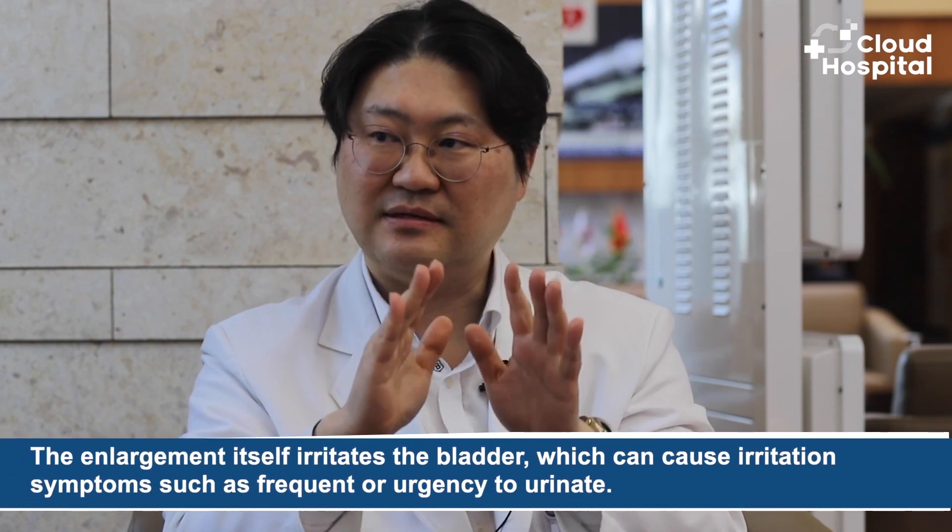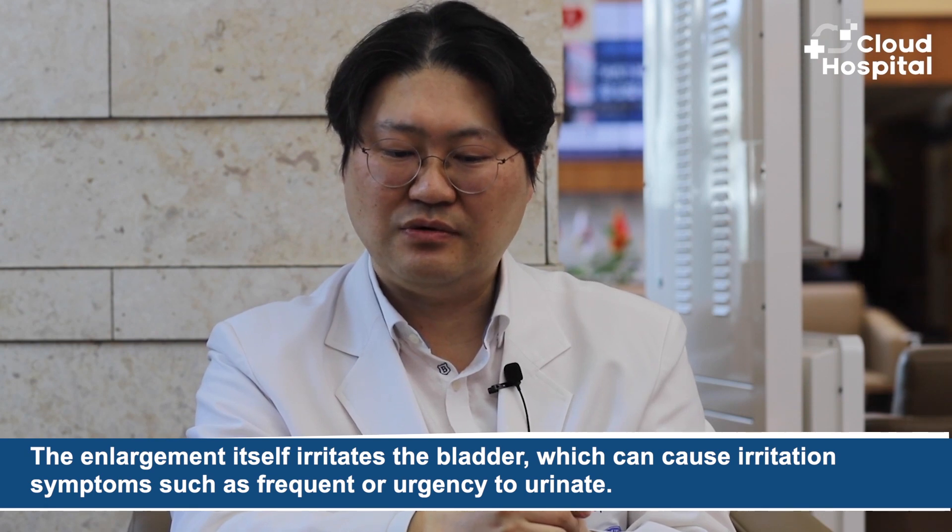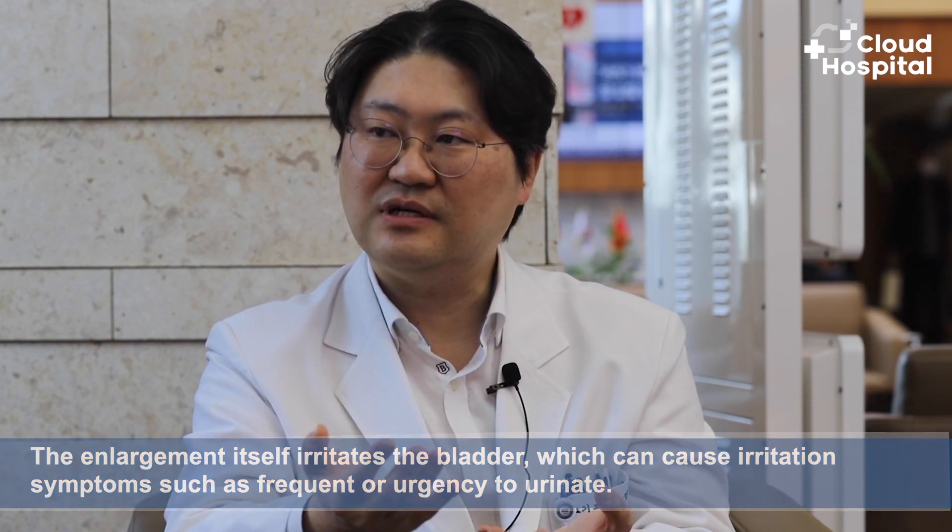The prostate adenoma grows and presses on the urethra. The enlargement itself irritates the bladder, which can cause irritation symptoms such as frequent or urgent need to urinate. One of the most difficult symptoms for patients is having to wake up during the night because of the need to urinate. When you get older, it's very difficult. These are the main symptoms of prostate adenoma.